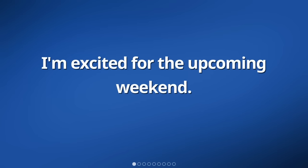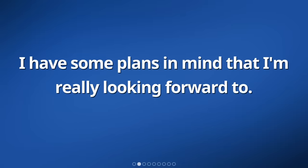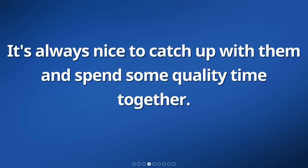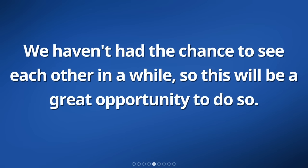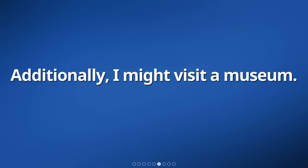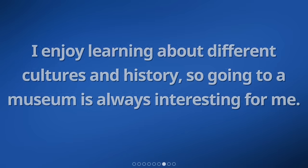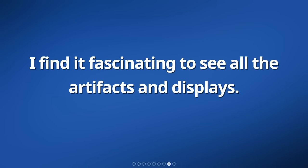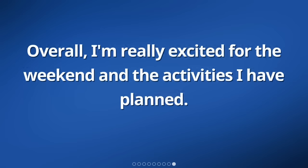I'm excited for the upcoming weekend. I have some plans in mind that I'm really looking forward to. One of the things I have planned is meeting up with my friends for lunch. It's always nice to catch up with them and spend some quality time together. We haven't had the chance to see each other in a while, so this will be a great opportunity. Additionally, I might visit a museum. I enjoy learning about different cultures and history, so going to a museum is always interesting for me. Overall, I'm really excited for the weekend and the activities I have planned.